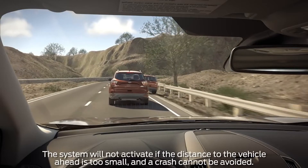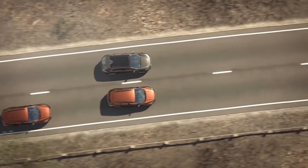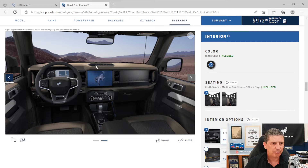Evasive steering assist helps steer you around a vehicle if you can't stop in time. You also get the B&O audio sound system — 10 speakers including a subwoofer, upgraded from 7. There's a heated steering wheel, dual smart USB ports up near the auxiliary switches (great for mounting a GoPro), universal garage door opener on the visor with three programmable buttons, and a wireless charging pad in the media hub area.